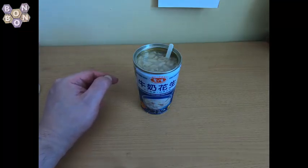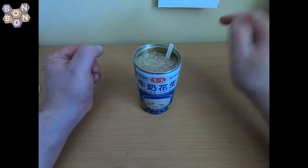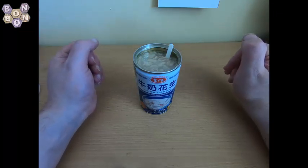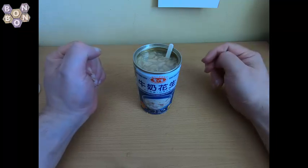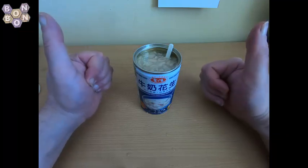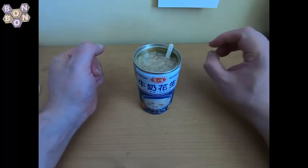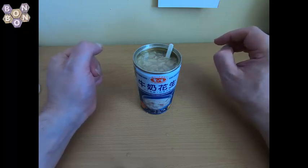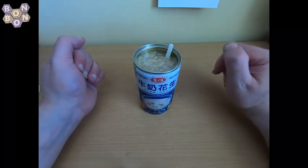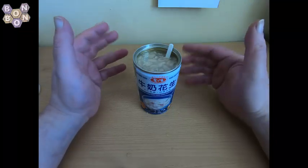I've got one more product from that place before I go and buy some more of them. I've been Bonbon B, you've been very very welcome, and I'll see you again very very soon.